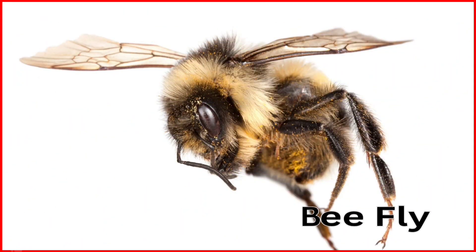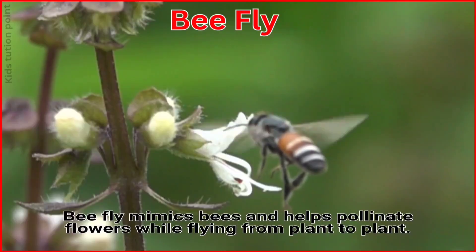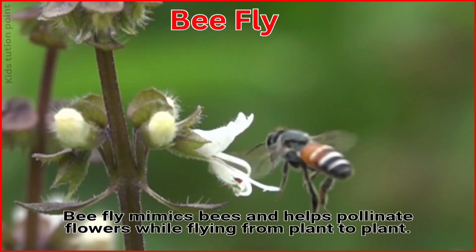Bee Fly. The Bee Fly mimics bees and helps pollinate flowers while flying from one plant to another.